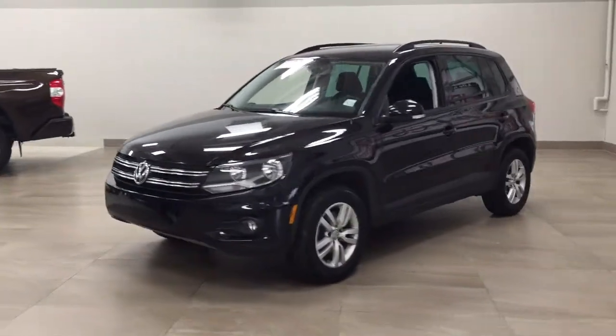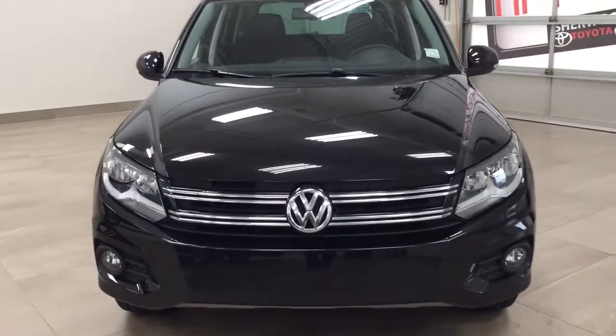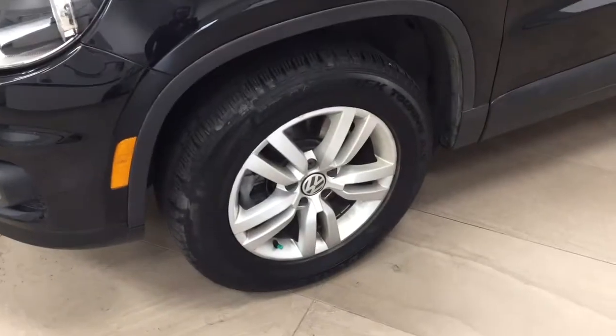A couple of the exterior features you'll see on this Trendline include its daytime running lights. As you can see down below, you also have the fog lamps, and taking a look just over on the side, you have the 16-inch aluminum alloy wheels.